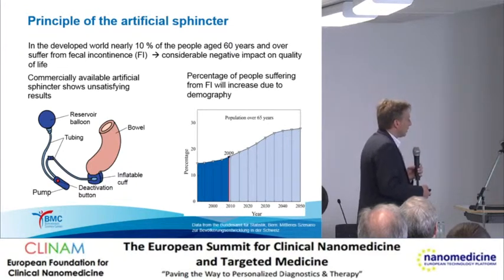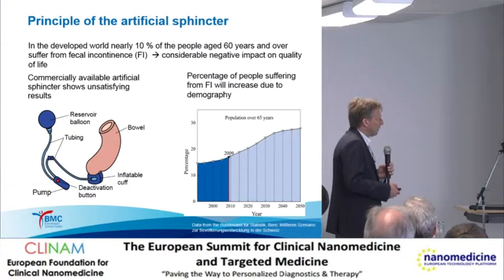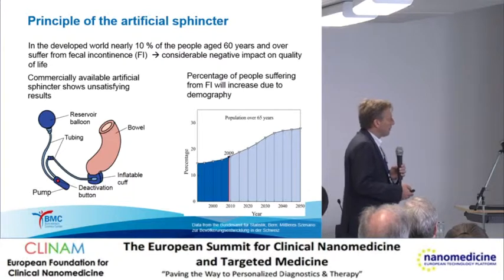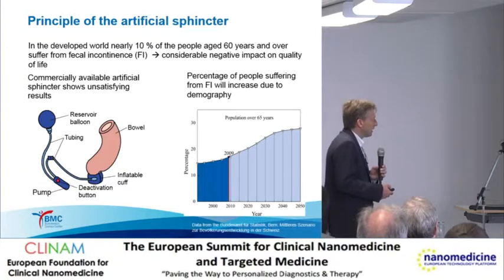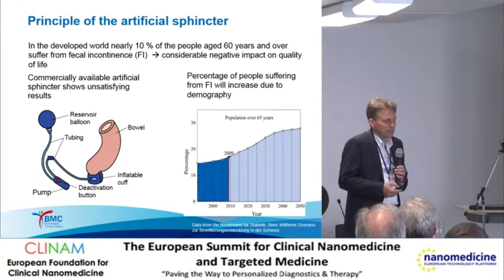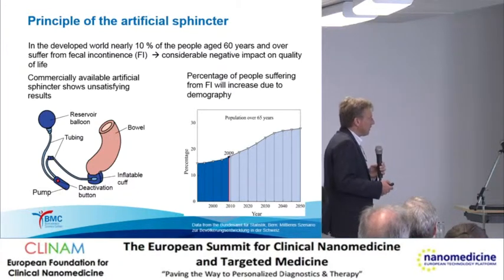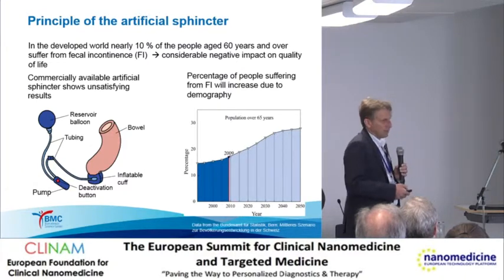That is one of the critical problems. In addition, it's still a big problem—looking at fecal incontinence, which this project is dedicated to, nearly 10% of people aged over 60 years suffer from it. That has a really negative impact on quality of life, usually resulting in social isolation. You see here the values for Switzerland. It is an increasing number of patients, and such a simple device will not really help them.